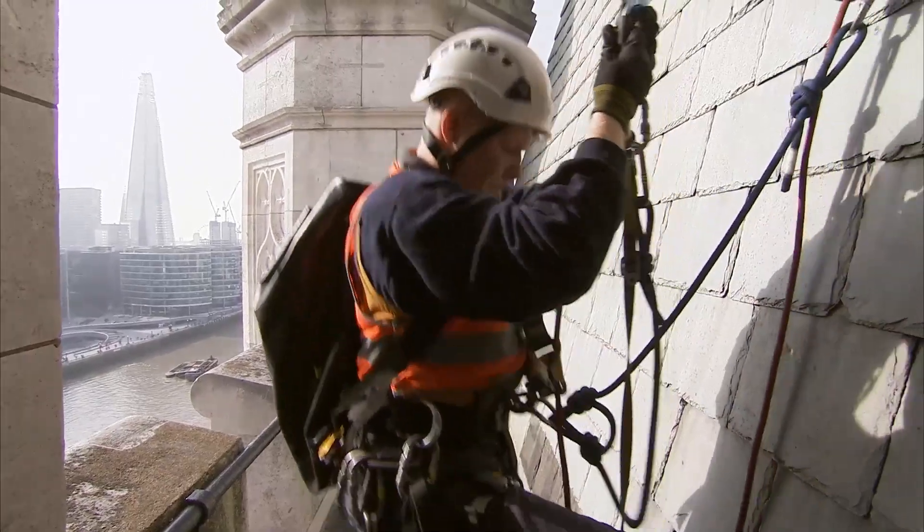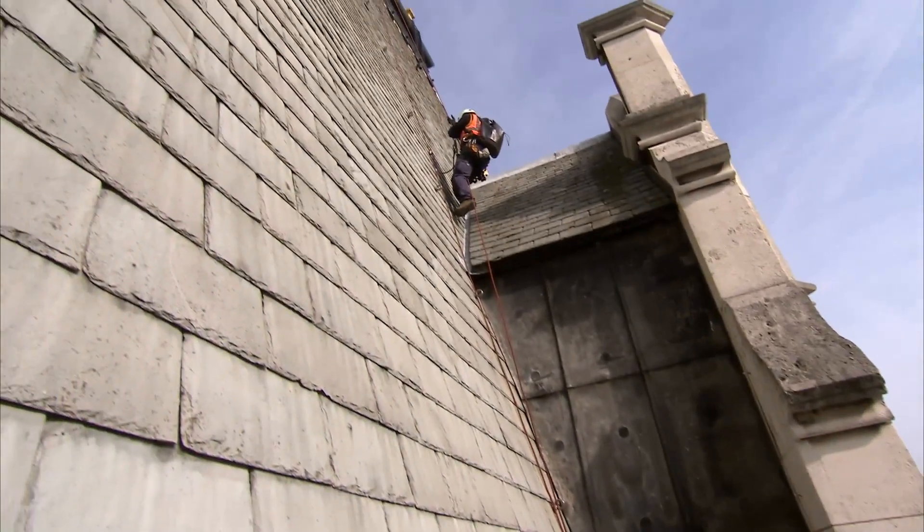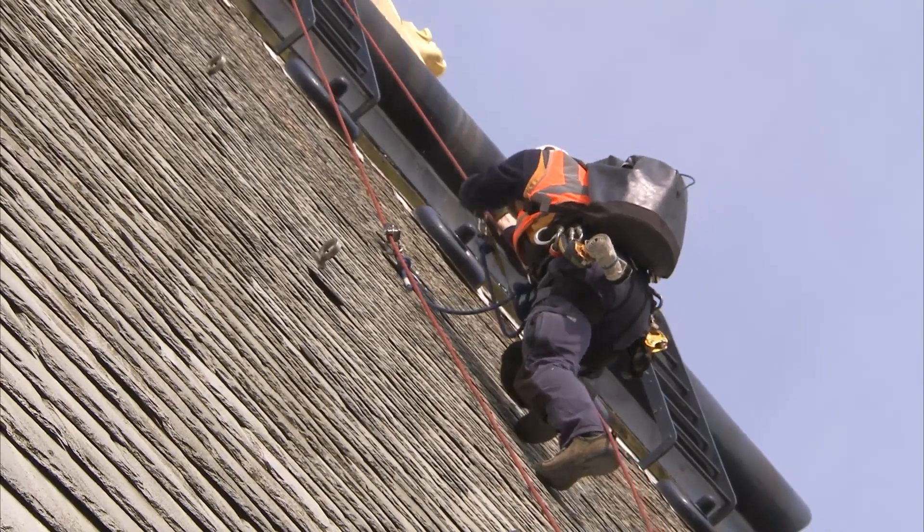Going on top of both of the towers — apparently nobody has been there for a few good years. It's quite steep. It's almost like climbing a wall. The view — it's cool. It's definitely cool.